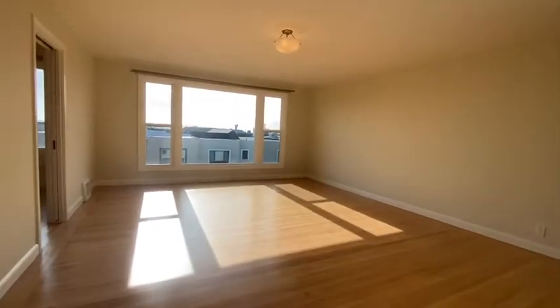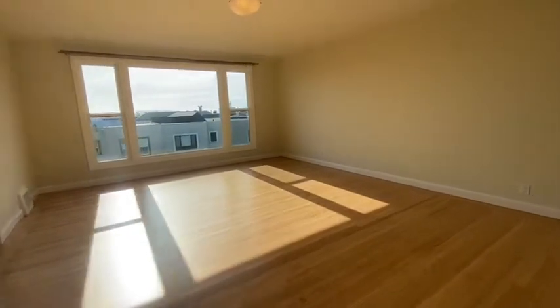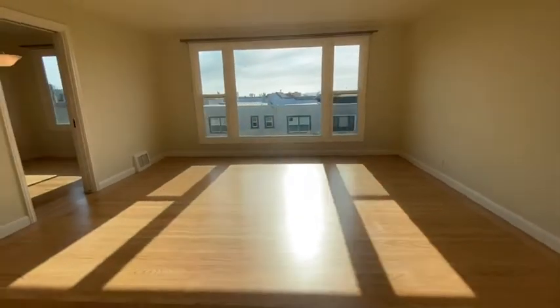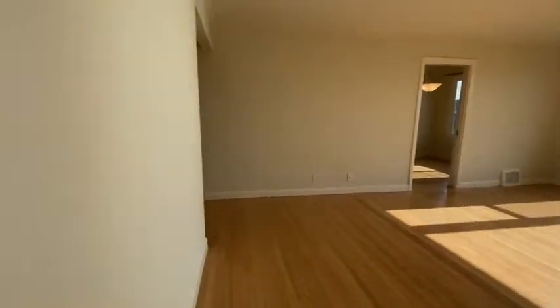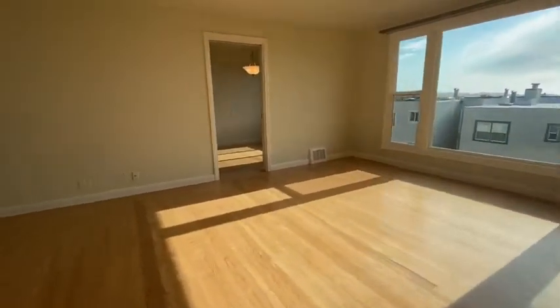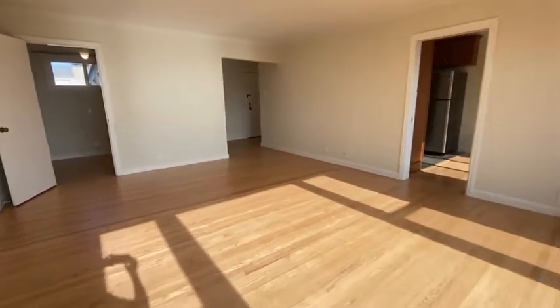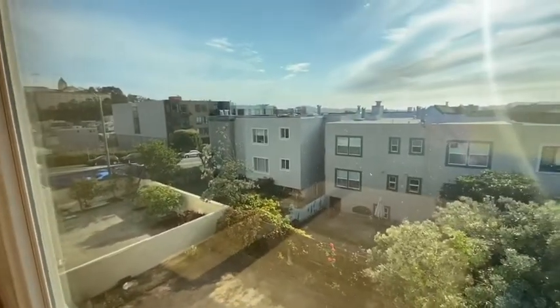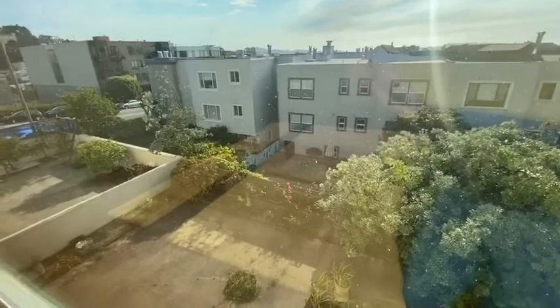You walk into a spectacular living room with beautiful views outside. There's a smaller room that's perfect for a home office, with beautiful refinished hardwood floors. There's also a shared yard.